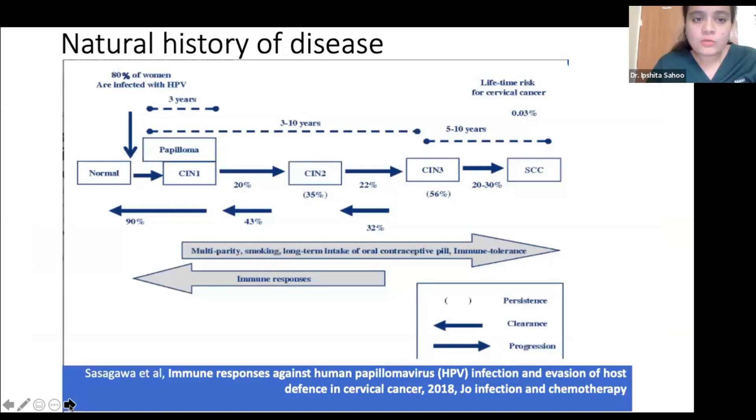Briefly, I'll talk about the natural history of cervical cancer. Initially, when women are infected with HPV, most clear the infection within a year, but some cannot, and the infection persists, converting into CIN-1, a low-grade lesion. Approximately 80 to 90% of these women revert back to normal, but around 20 to 30% of CIN-1 cases can convert to CIN-2. It takes up to 3 to 10 years for CIN-1 to convert to CIN-3.